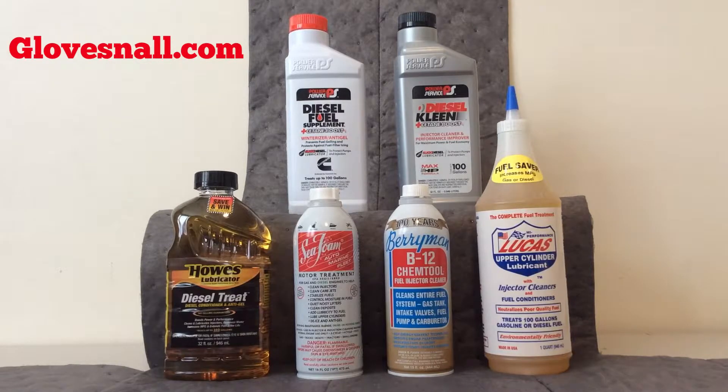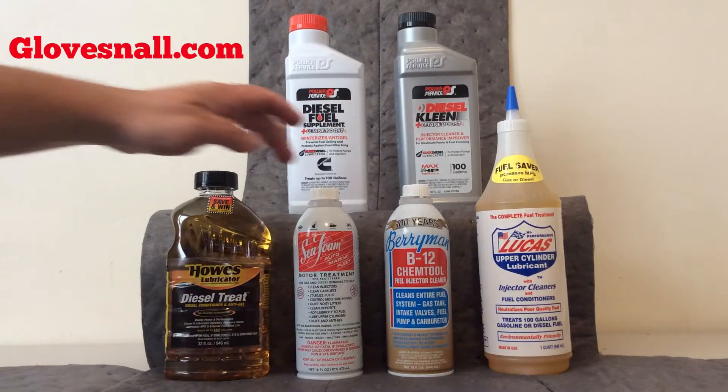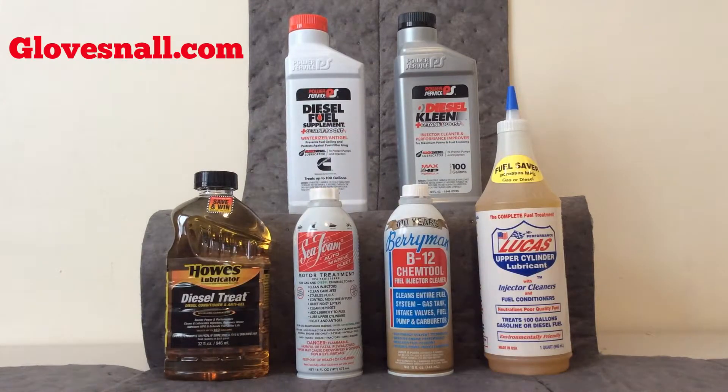The next product I'm going to touch on is the Sea Foam Motor Treatment. This is generally for gas engines but it's also for diesel engines as well. It cleans injectors, cleans carburetor jets, stabilizes fuel, controls moisture in fuels, quiets noisy lifters, cleans deposits, adds lubricity to fuel, lubricates upper cylinders, and it also works as a de-icer and anti-gel as well.